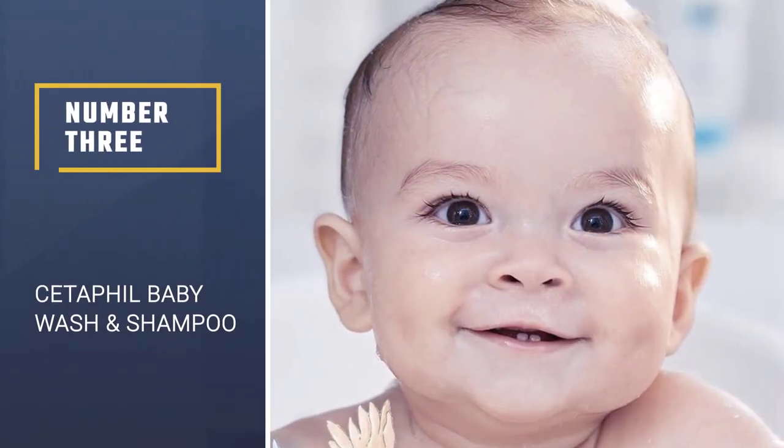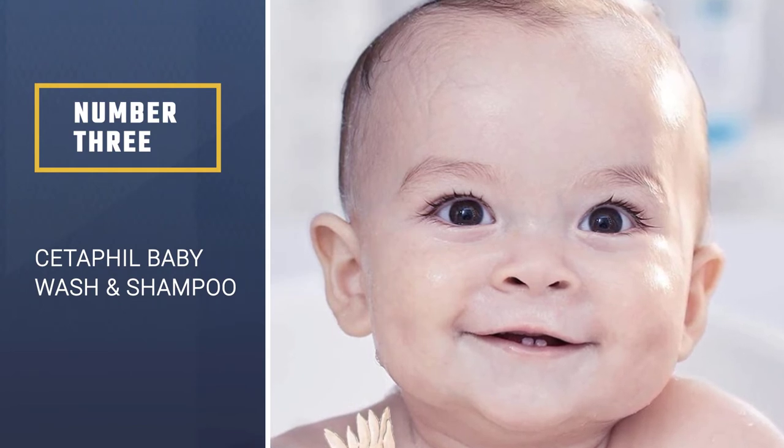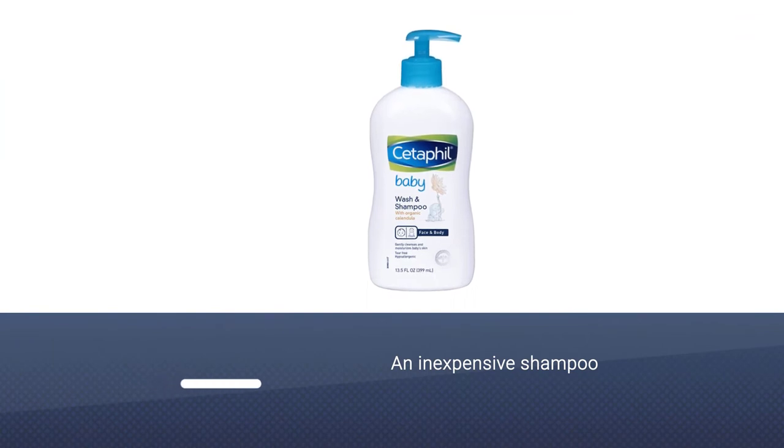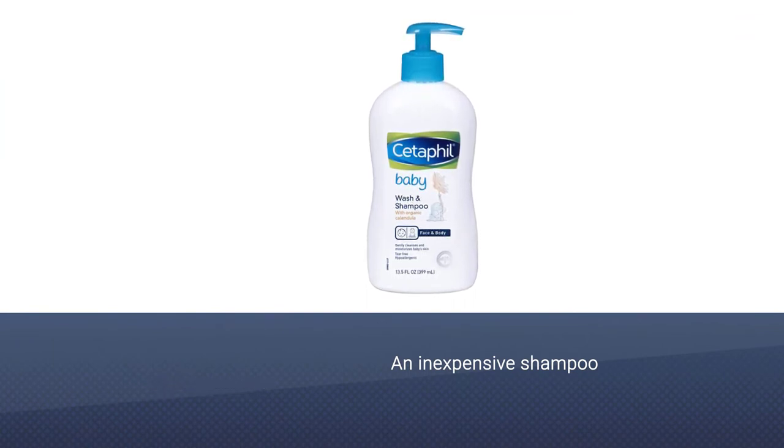Number 3: Cetaphil Baby Wash & Shampoo. For something basic and inexpensive, Labracio recommends Cetaphil's 2-in-1 shampoo and baby wash.